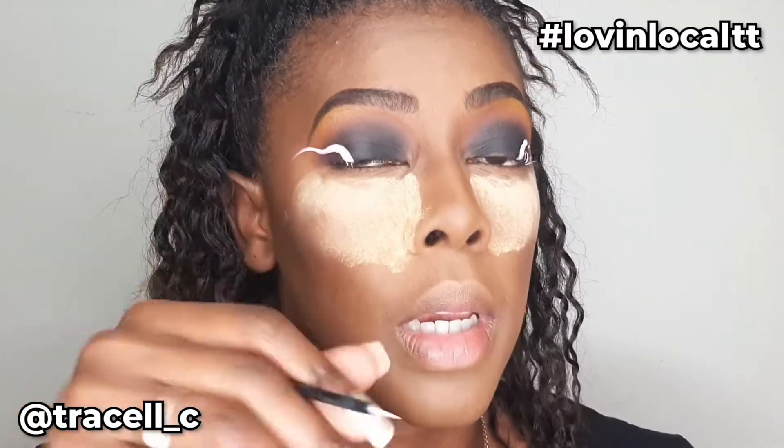The only problem I have is that I have hooded eyes, so if it doesn't dry quickly and it goes into my crease when I look up, it will smudge. That's the only issue I could see so far, other than the fact that this is not even and it's irritating me — but we're just gonna work with it.